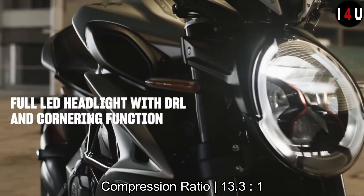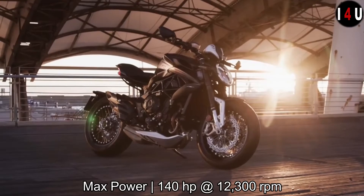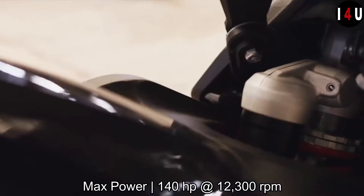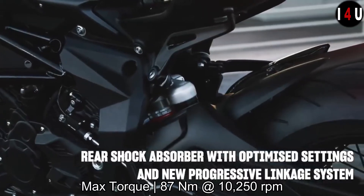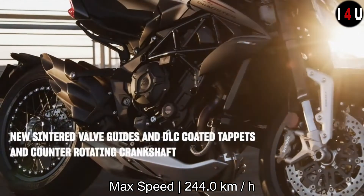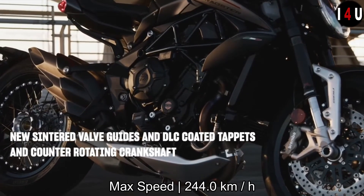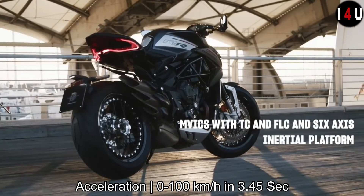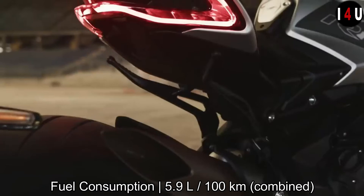With a compression ratio of 13.3:1, it is capable of providing a maximum power of 140 horsepower at 12,300 rpm, delivering a maximum torque of 87 Newton-meters at 10,250 rpm. The maximum speed of the Dragster RR is 244 kilometers per hour, and acceleration is 0 to 100 kilometers per hour in just 3.45 seconds.